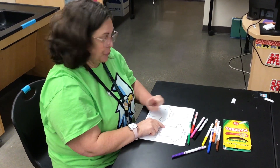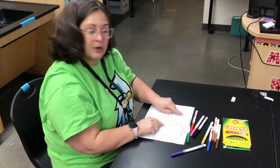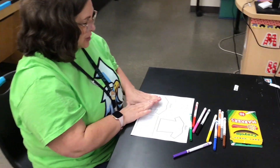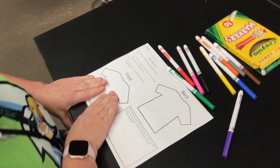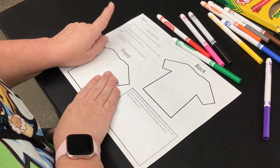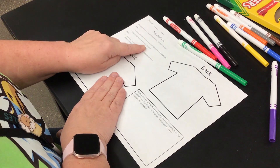Our assignment is going to be to create a t-shirt that represents a chemical change. On the front of the t-shirt, there's got to be artwork showing one or more signs of a chemical change, and we've got to do a minimum of four colors.